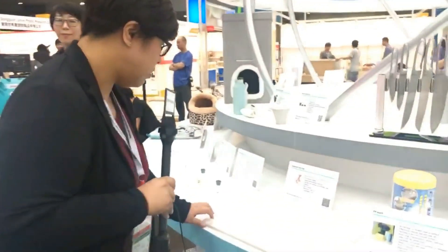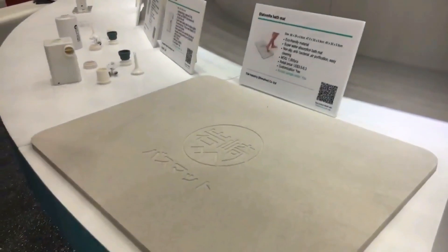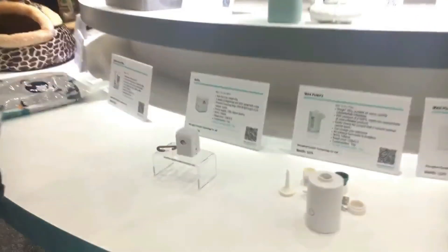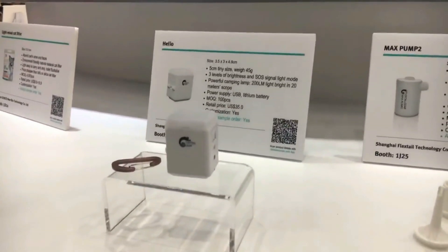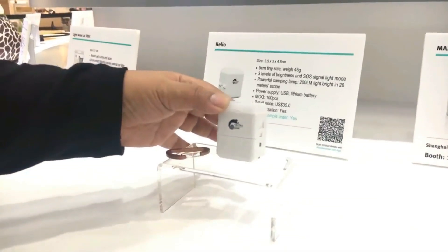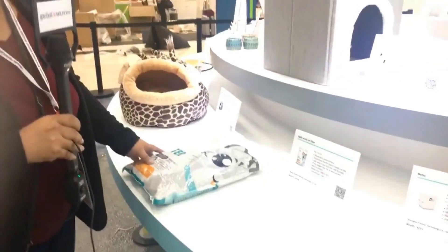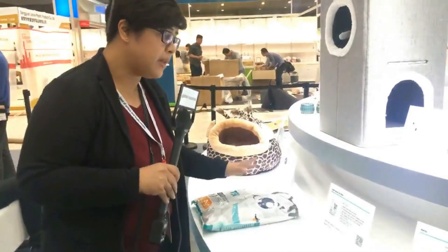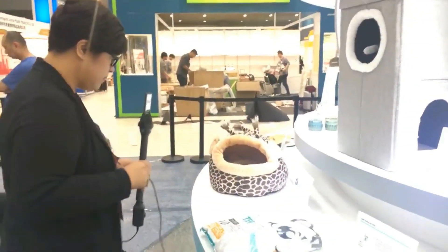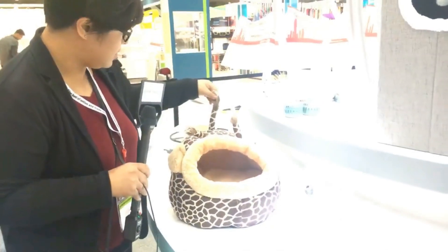As we look for an exit, a few more products: an eco-friendly non-slip bath mat with super water absorption. The Pumps Helio gadget — a 200-lumen light visible for 20 meters, a compact camping light with a clip for your bag. For pet lovers, eco-friendly cat litter that's not as expensive as tofu or silica. And a dog or cat bed made to look like a giraffe.